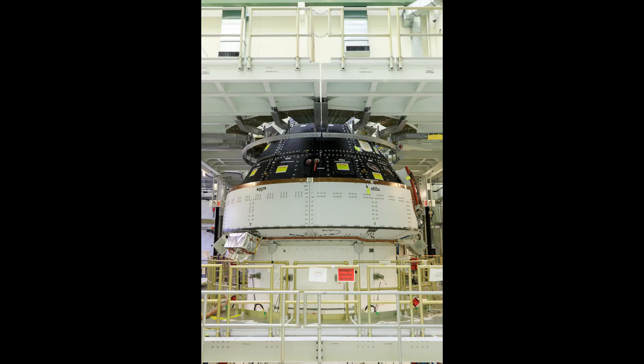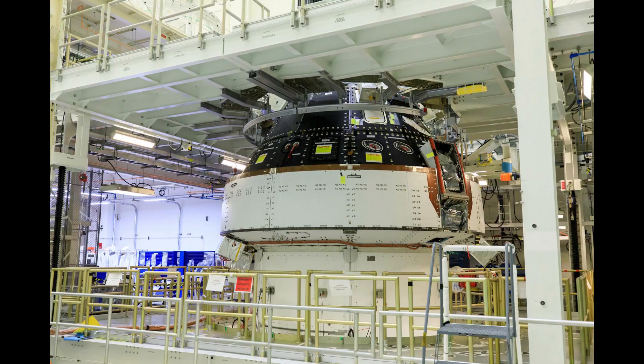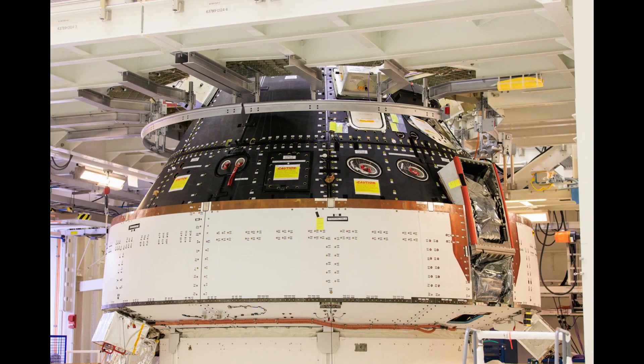As I outlined in the status update video that I published last week, the bottom line is that the Orion program is still working through those issues, along with the performance of the heat shield during the Artemis 1 reentry. The issue with the faulty circuit design used in some digital motor controllers on the spacecraft came up first, and the Orion program and prime contractor Lockheed Martin are closer to the end of the corrective actions for that. They have repaired, replaced, bypassed, or developed workarounds for the components affected by the issue.